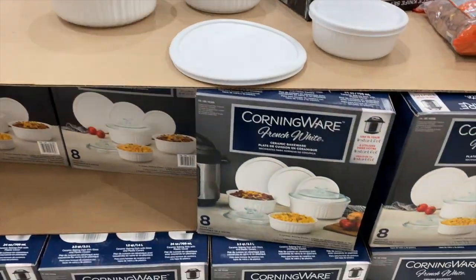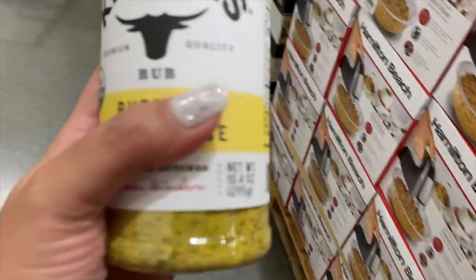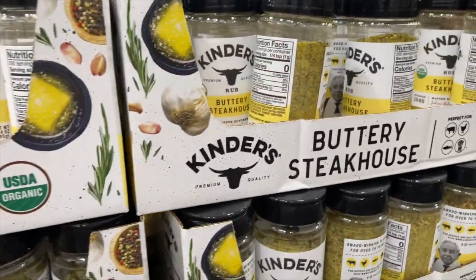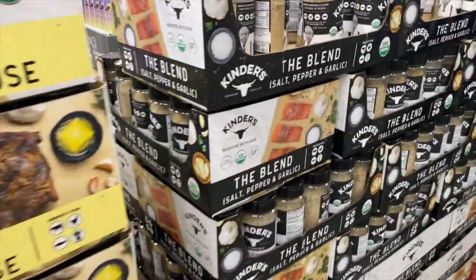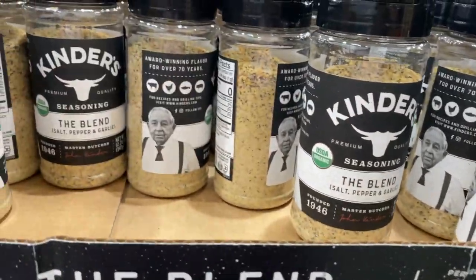$9.99 for Corningware French White — these little dishes right here. And then I just found this — Kinder's Buttery Steakhouse, $6.99 for this one. We're going to try it out. And they also have the blend — salt, pepper, garlic — but it doesn't go all the way to the top. Kind of weird.